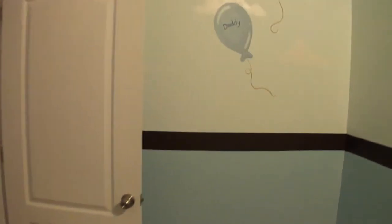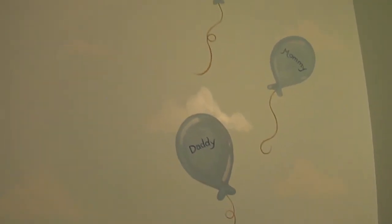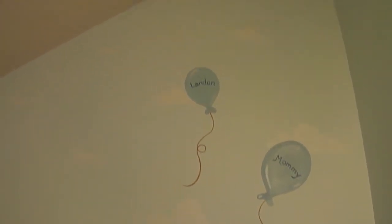As you swing around the room, I've added some more balloons and clouds. This room has wonderful architecture, so I tried to celebrate it by adding a few clouds and things like that to give you a reason to look up.